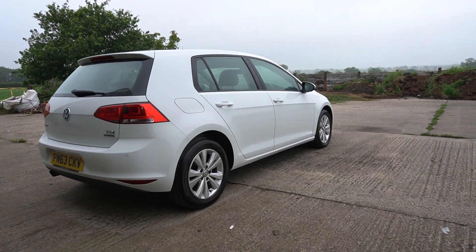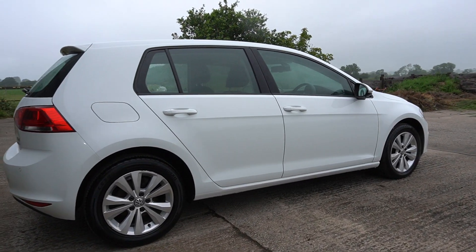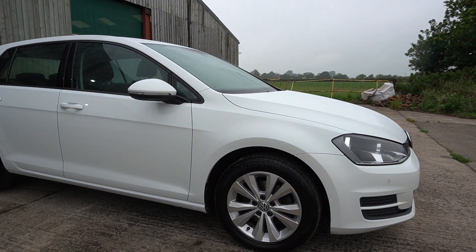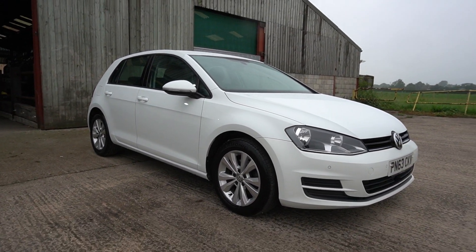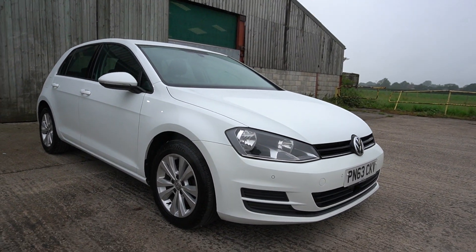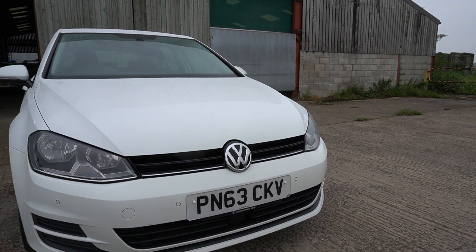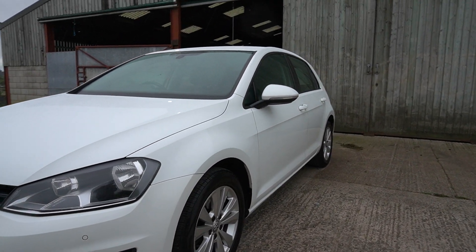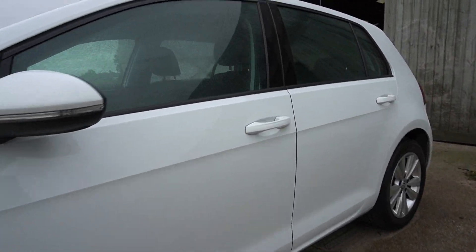Good morning, welcome to another video. This is Mark from Hillside. Look at this beautiful 2013 Golf — it's a 1.6 TDI, 105 horsepower, SE model in candy white. I'm going to be a bit quicker today because it's just starting to rain. It's a lovely silky smooth DSG automatic with cloth seats and the white-edged golf mats.